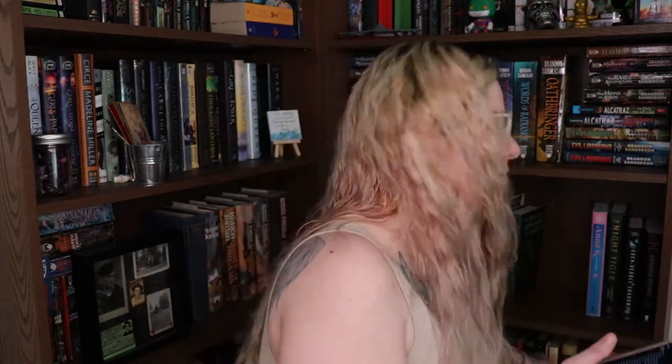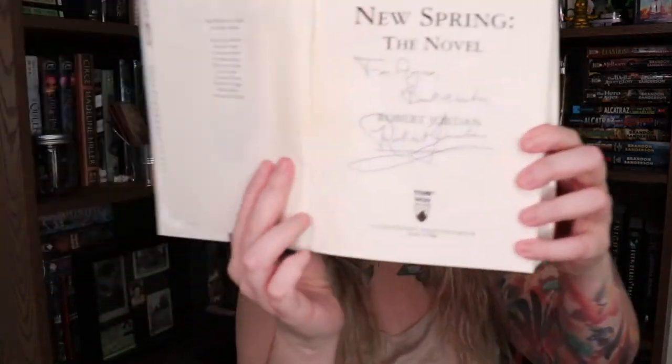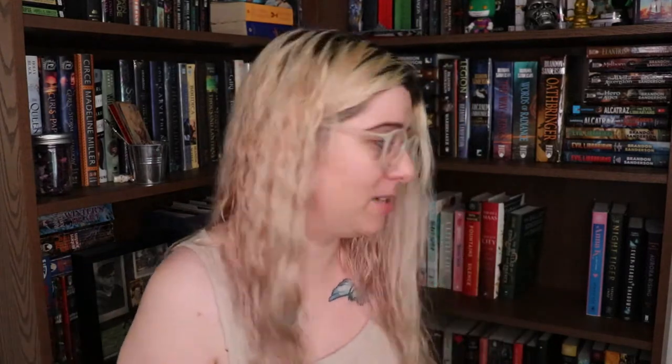Do you have a book with a shapeshifter? We just talked about the Patricia Briggs Mercy Thompson books — she might be a coyote shifter, but she's still a shapeshifter. Do you have a book signed by the author? This one's kind of sad — this poor book went through a flood and is kind of destroyed, but it is signed by Robert Jordan. Robert Jordan has passed away, so I'm not going to throw away this book even if it has water damage.